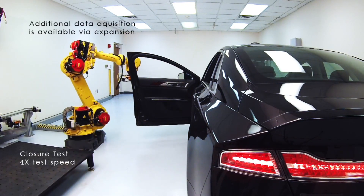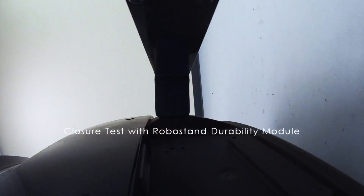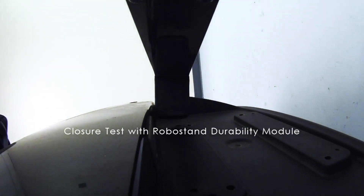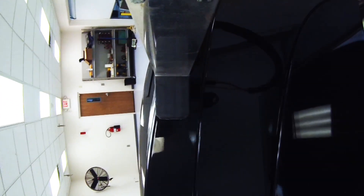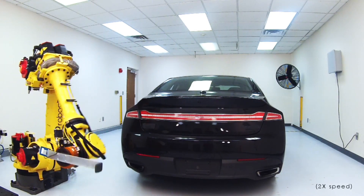Not only is RoboStand able to obtain data more efficiently than these complex, traditional setups, it does so with vastly improved accuracy and repeatability. The modules consist of the necessary software and hardware, along with a FANUC robot.